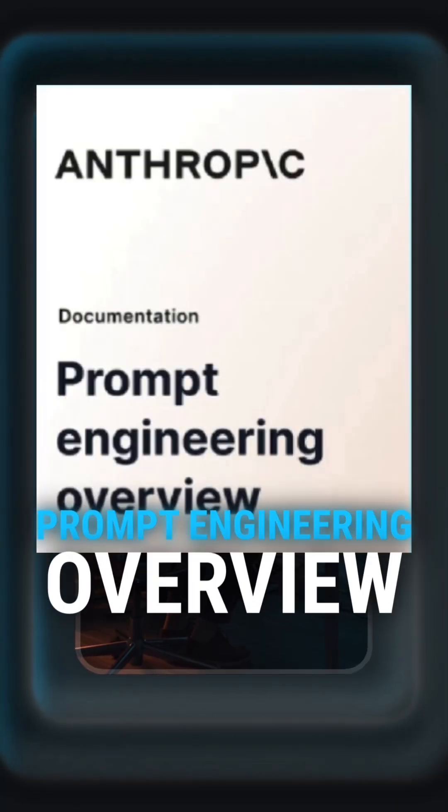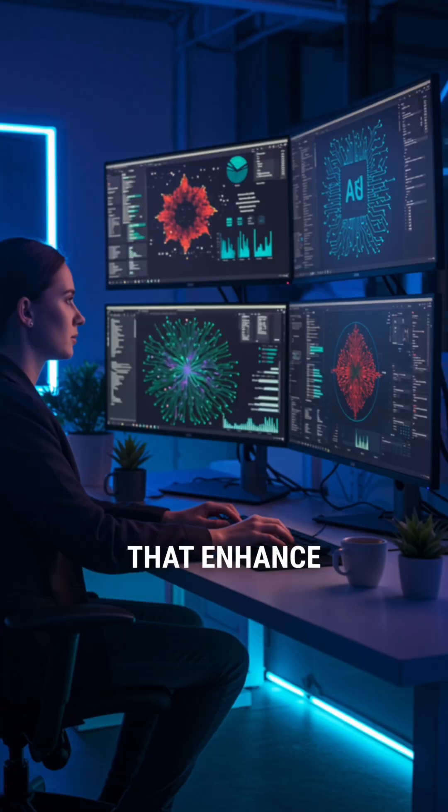1. Prompt Engineering Overview. Learn to craft precise prompts that enhance AI performance without the need for fine-tuning.